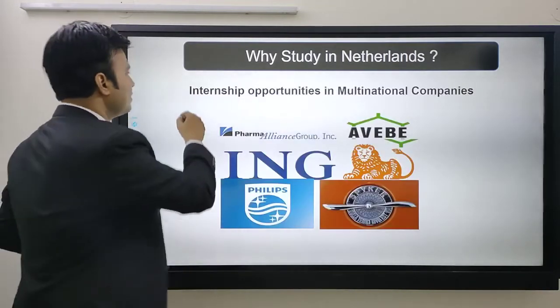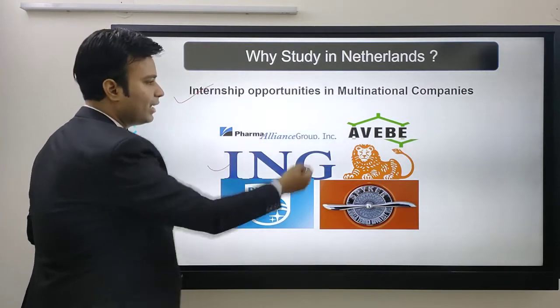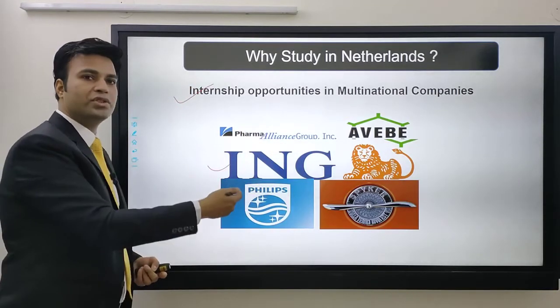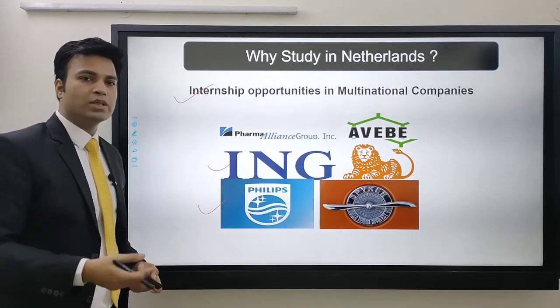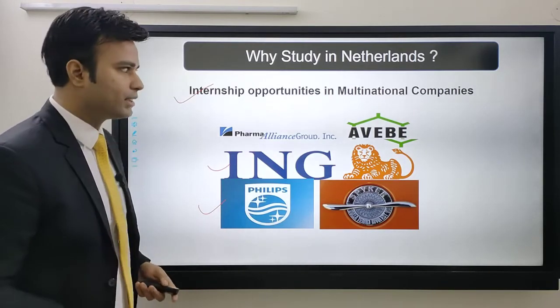The seventh reason is internship opportunities in multinational companies. Companies like Philips, ING, and Pharma Alliance Group — a lot of international multinational companies are headquartered in Netherlands. So you get opportunities for internships as well as employment with them. These were the top seven reasons why you can consider Netherlands as your study abroad destination.